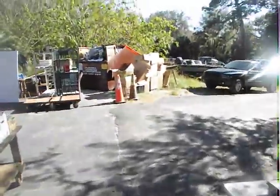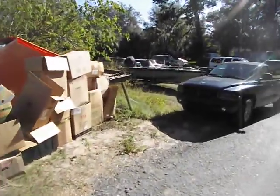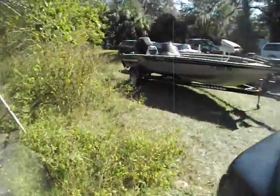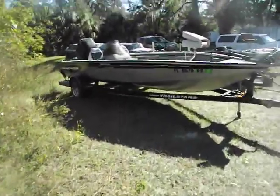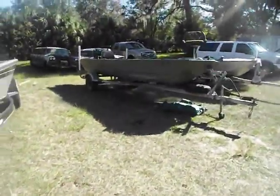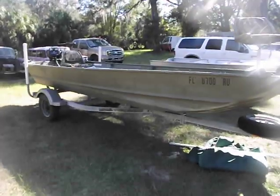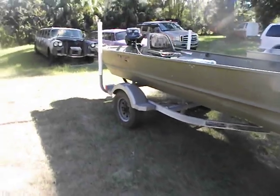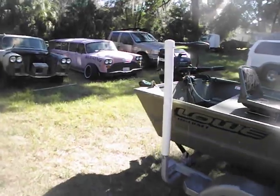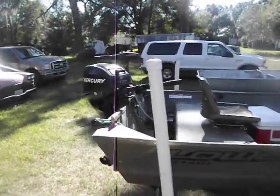We've got a Ranger bass boat with a 90-horsepower motor — it does need a little work on the motor, but a great looking boat. Nice wide platform, great to fish out of. It is still registered until the end of the month. You get a low aluminum boat — nice strong boat, I think it's a 16-footer. It has a 20-horse four-stroke Mercury with electric start and pole start.